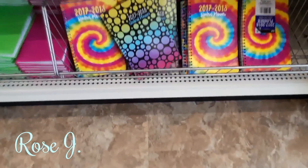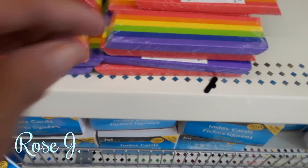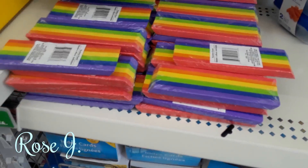They got the new 2017-2018 planners — solid colors. Oh, I'm loving this. The Jumbo Eraser. Beautiful. Love it.